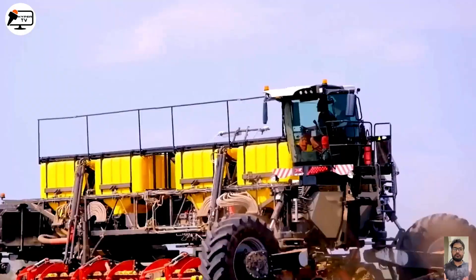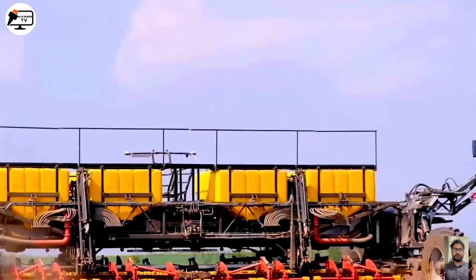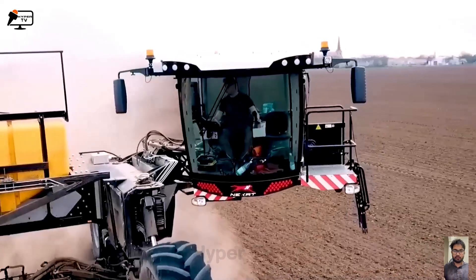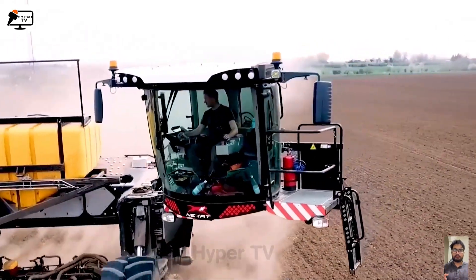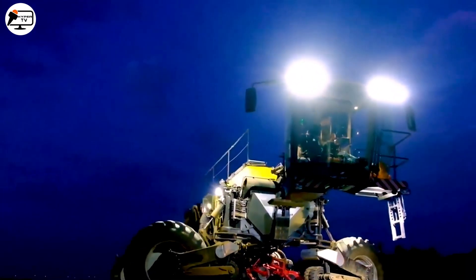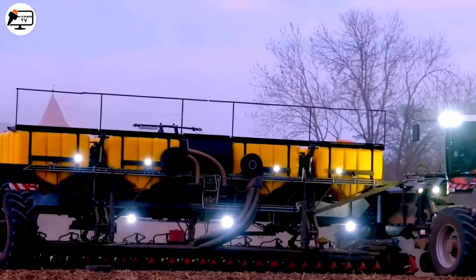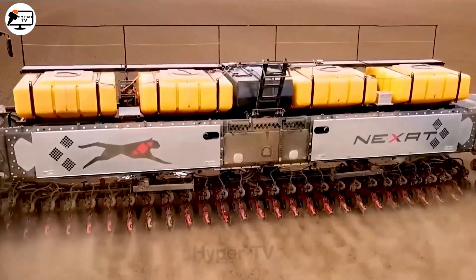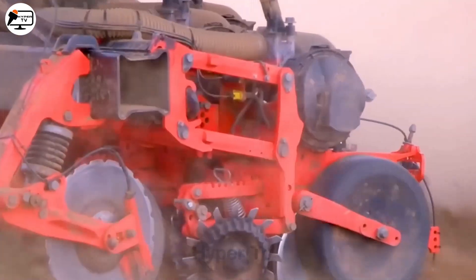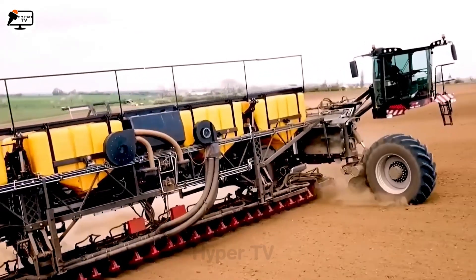Feast your eyes on the tractor of tractors, the 1100 GP. Born in Germany, it's a testament to advanced technology and versatile agricultural practices. It has the power to till, sow, and harvest, making farming a seamless task. Witnessing this titan plant corn across the breathtaking landscapes of Saxony truly underscores the booming large-scale industrial growth in Germany.